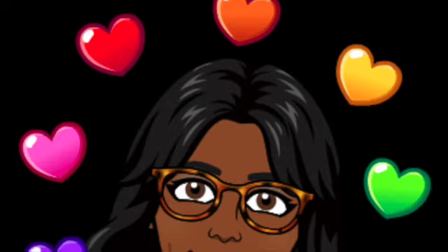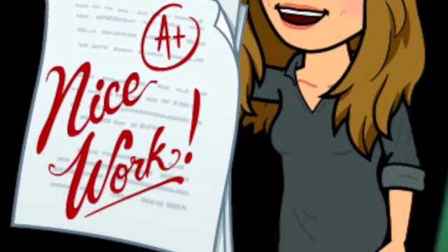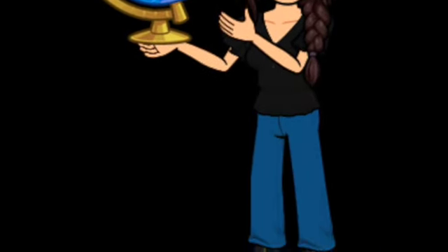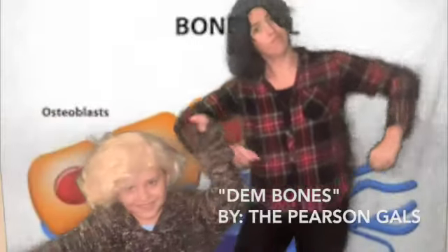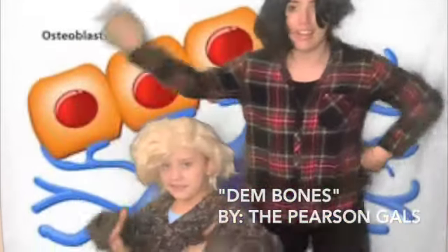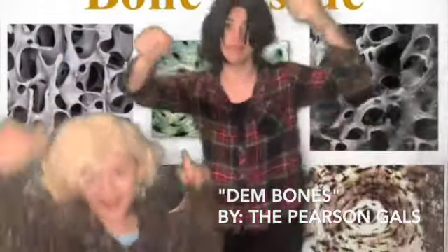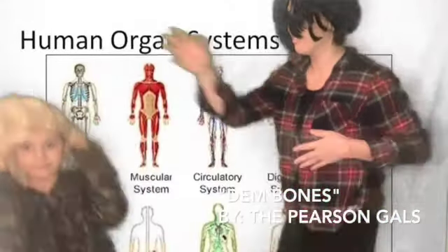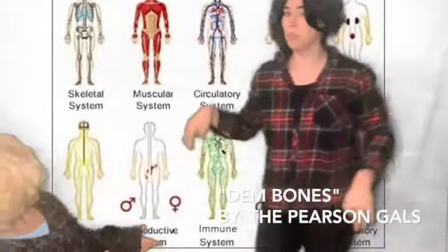7th Grid Science Crew Science Reads. A cell sees a cell with the same job — they work together and become a tissue. The tissue meets tissue with the same job, and now they become an organ. Organs are made up of tissues; organs work together in a system. Bones are found in the skeletal, and this song is about those bones.